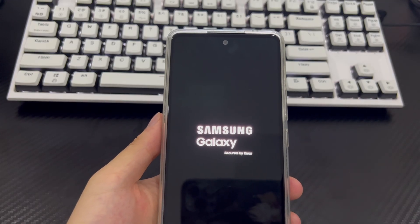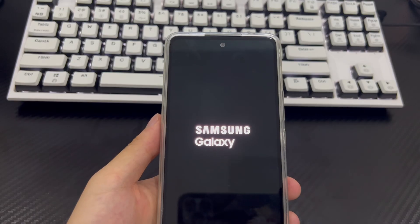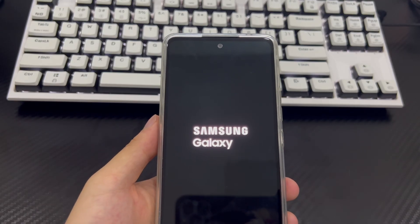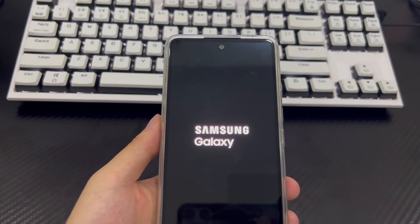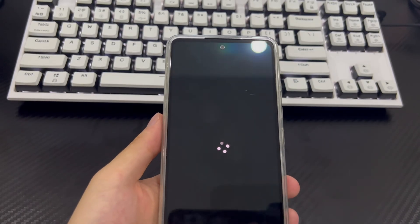At this point, your Samsung phone has erased all data, consistent with the Erase function in Google Find My Device and Samsung Find My Mobile, and the Samsung phone will be restored to normal use. Finally, please reset your Samsung phone password and save it in a safe place to reduce the risk of forgetting it.